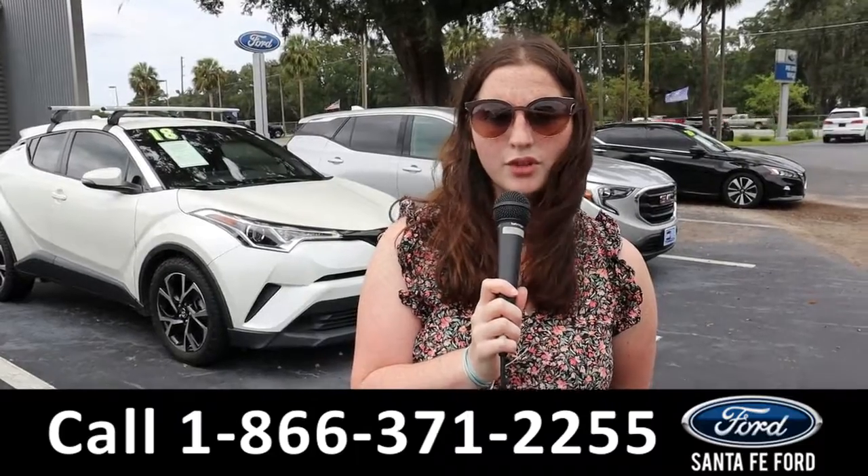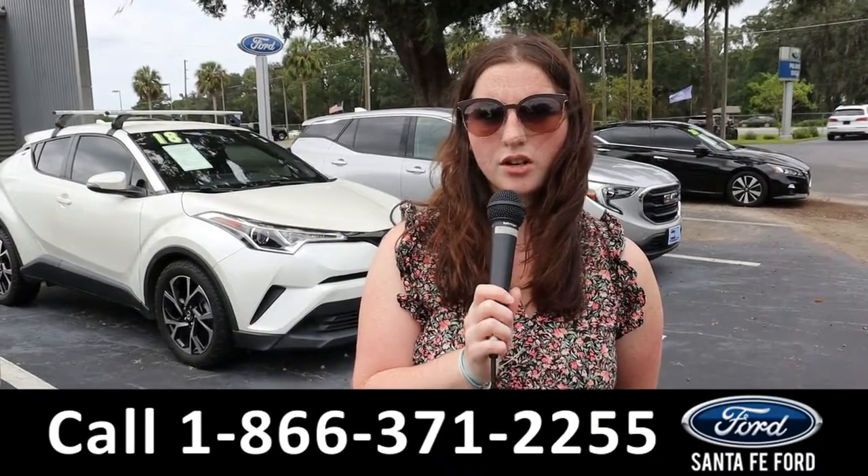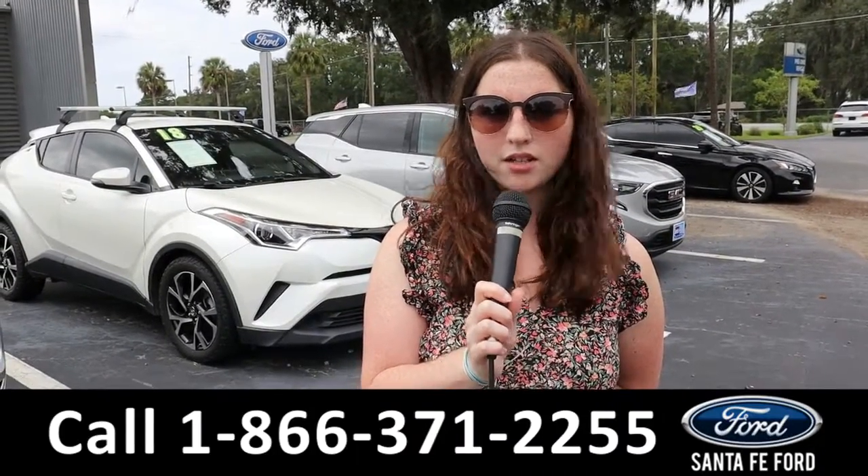For more information on the F250, see it online at santafeford.com or call the number below. My name is Maria, thanks for watching.